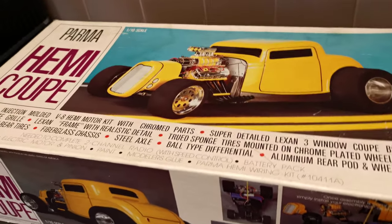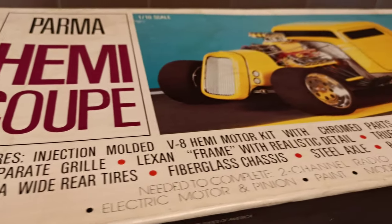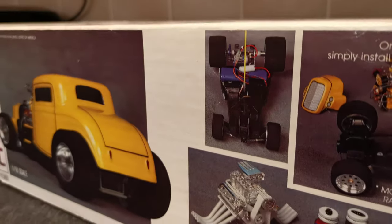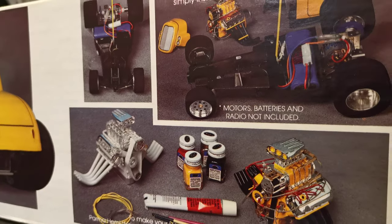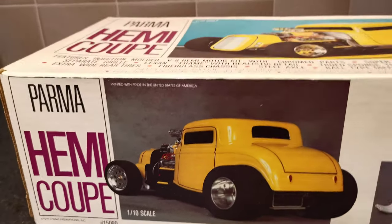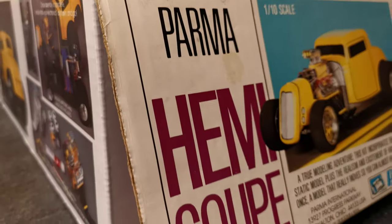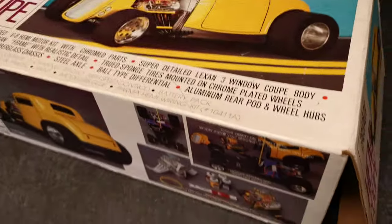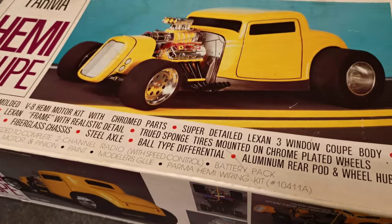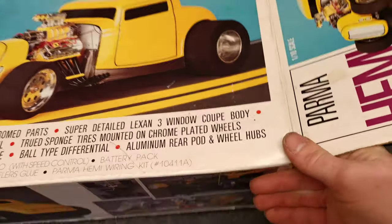Hey dudes, welcome back to Films Presents RC. Paddy with you again. We've got something rather special today — we're checking out this 1991 Palmer Hemi Coupe. Brand new, as in it's never been run, been assembled, shelved, never run. This is very rare to see in the UK anyway, but very rare to see one in a box like this. This is already actually sold — congratulations to the fellow that bought it.